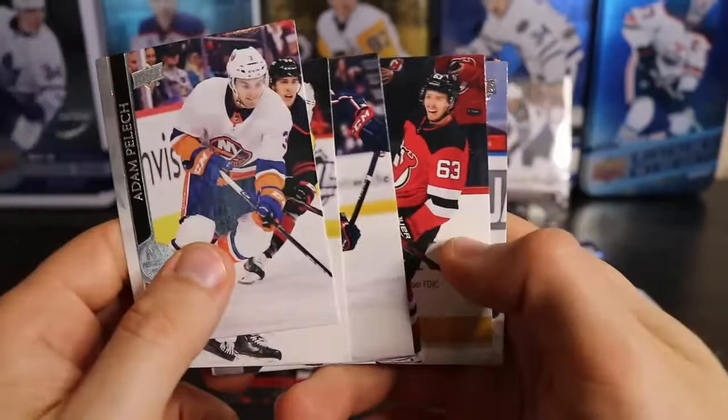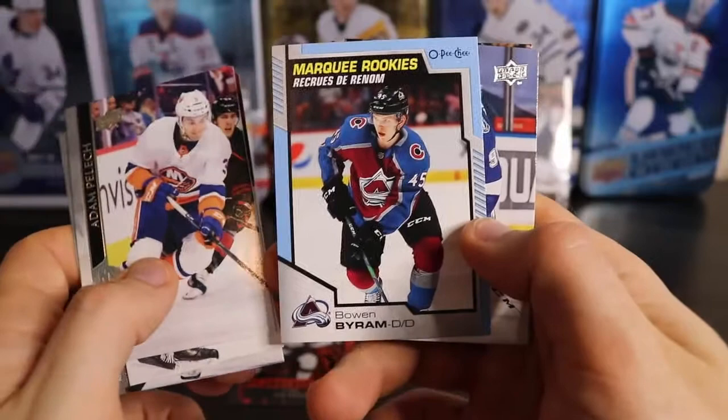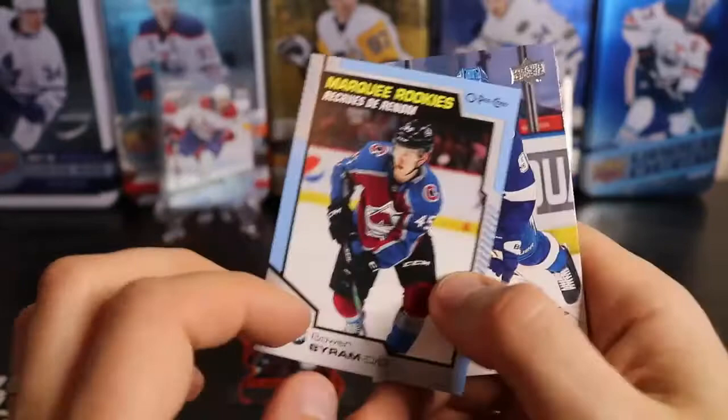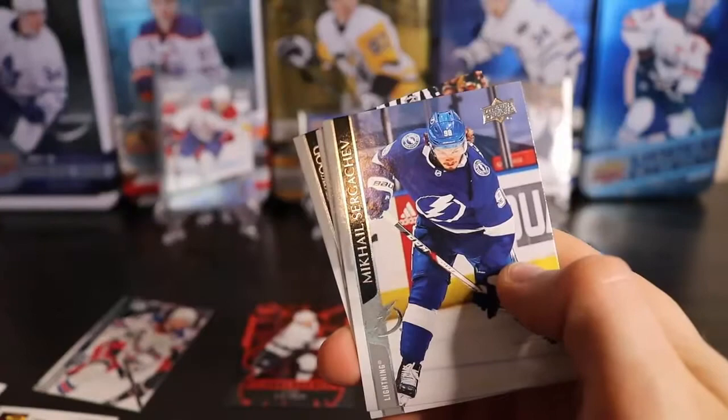Marquee rookie blue parallel of Bowen Byram. He's one of the top rookies this year — I don't think he had that great of a year but he's got a lot of potential. He played for the Vancouver Giants in the WHL. Got a lot of young talent on the D-line there — Colorado.